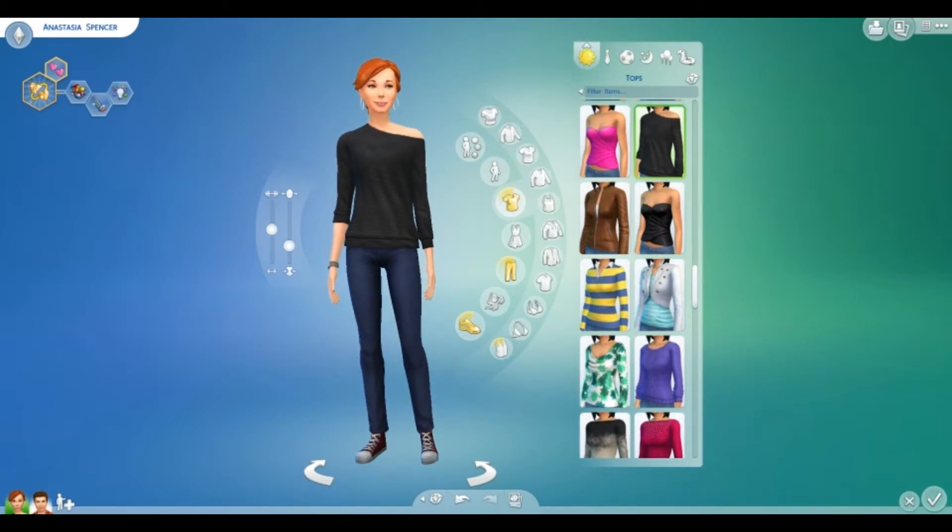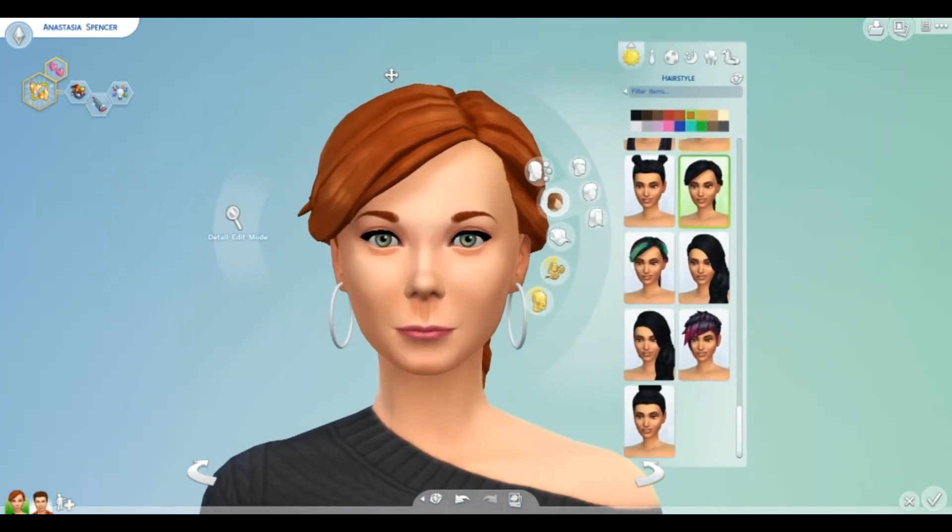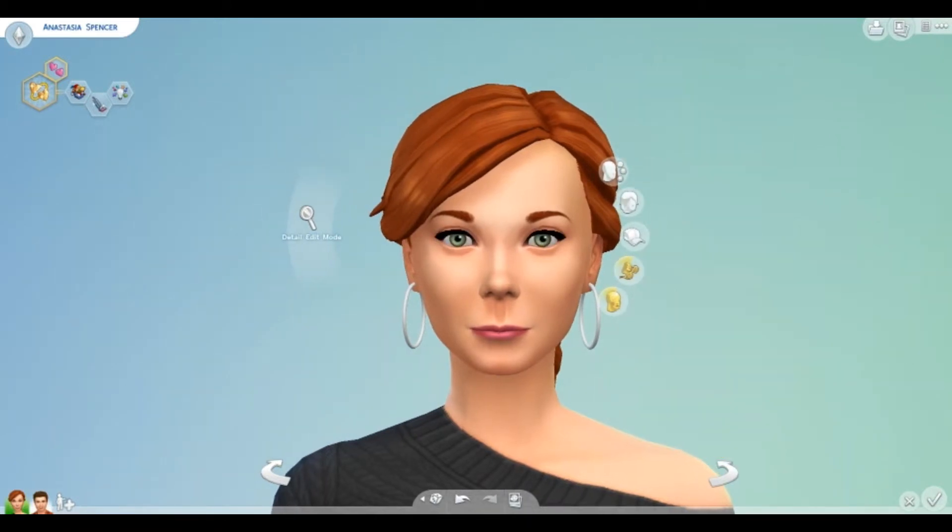Now I'm going to go over traits. Anastasia is creative, and she's creative because Gwen Glover had the artistic trait in The Sims 3.